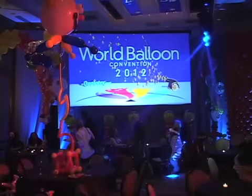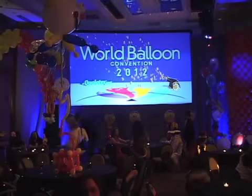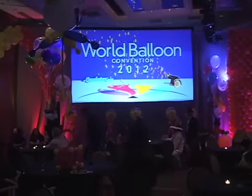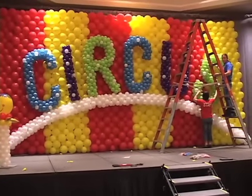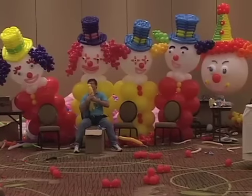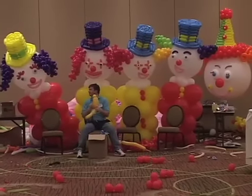I won the contest to design and decorate the costume party for the World Balloon Convention in Dallas, Texas. The challenge was to put together a circus-themed party that was fit for my peers at this prestigious two-yearly event.